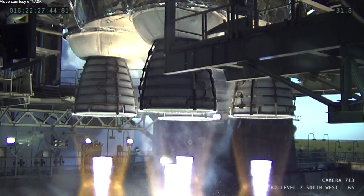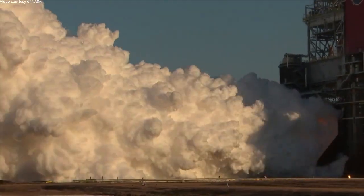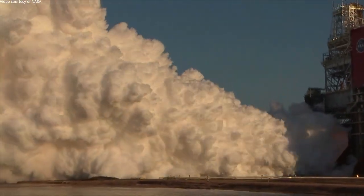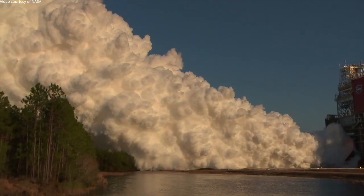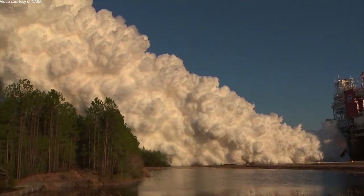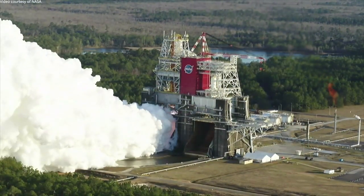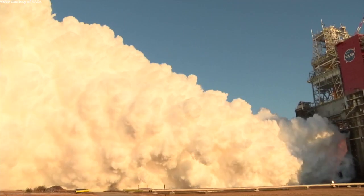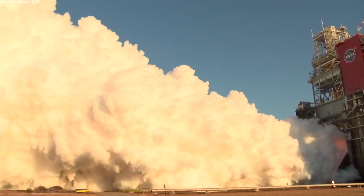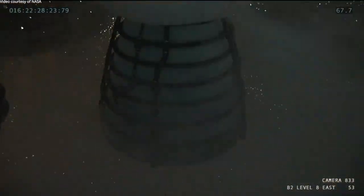The teams are continuing their detailed review of the data and assessing where it demonstrates that we met our verification objectives. The data analysis is going to drive and inform our decision as to whether we proceed to a launch or perform an additional hot fire test. We don't have a date yet on when we'll be at that decision point, but we'll keep you informed.